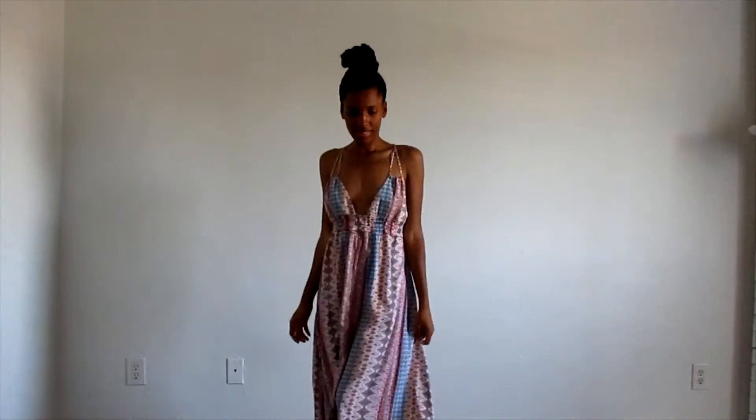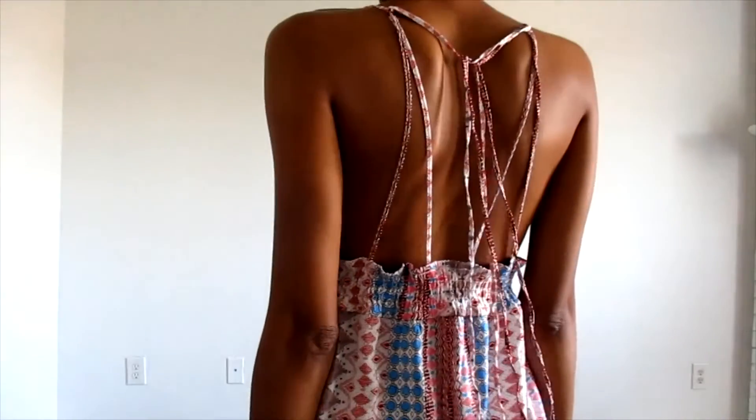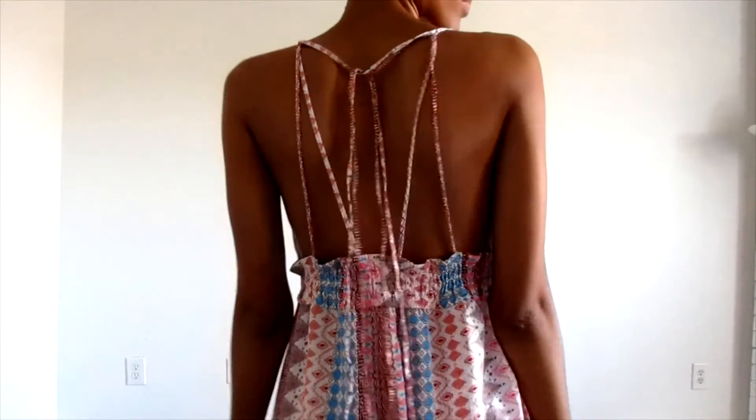It's a little loose on me since I've lost weight since I first bought it, but it's easy to alter. This is a dress that grows with you — it accommodates you at any size. It's great for all body types, and it's a customer favorite, so definitely go grab one.